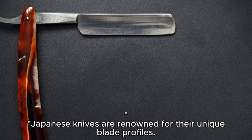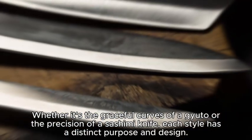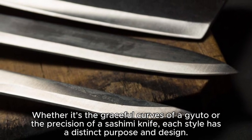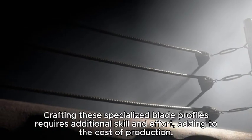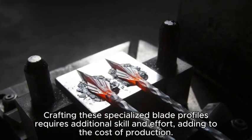Japanese knives are renowned for their unique blade profiles. Whether the graceful curves of a gyuto or the precision of a sashimi knife, each style has a distinct purpose and design. Crafting these specialized blade profiles requires additional skill and effort, adding to the cost of production.